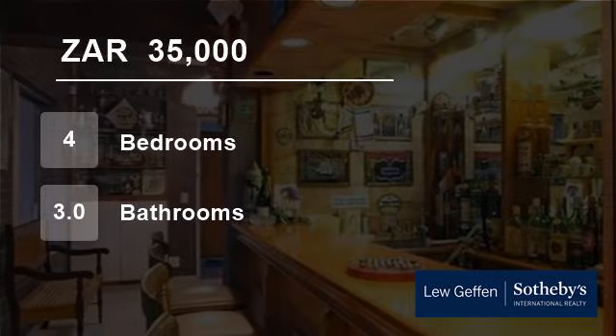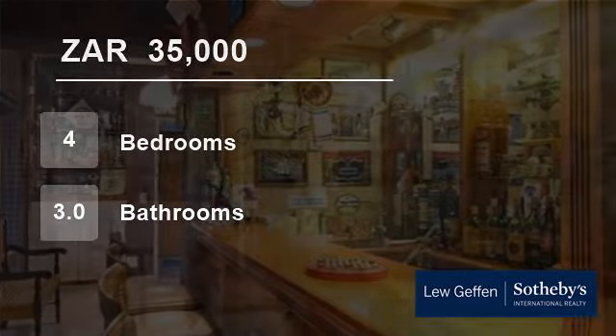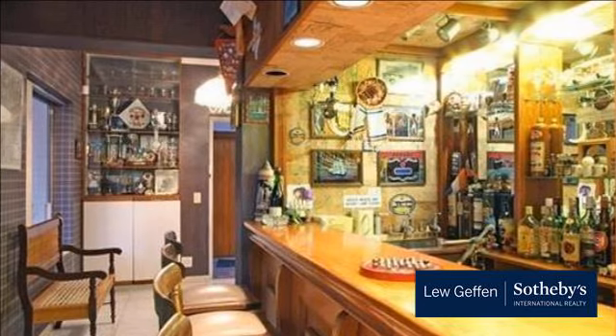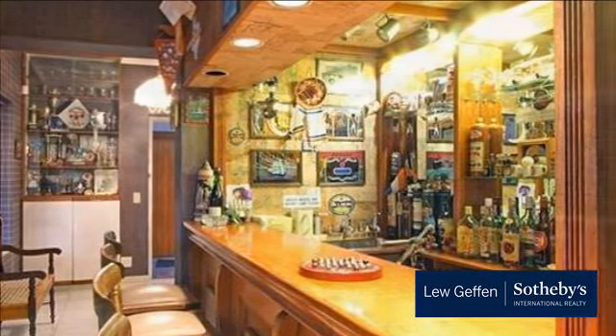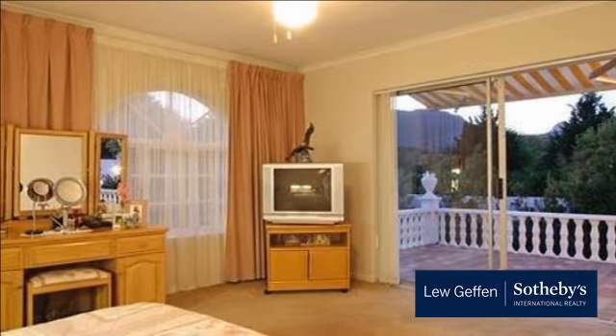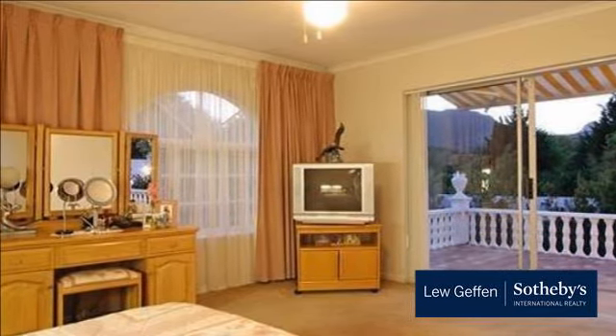Welcome to this four-bedroom house for rent in Constantia, Cape Town, South Africa, for R35,000 per month. This lovely home backs onto the Constantia green belt with mountain views.